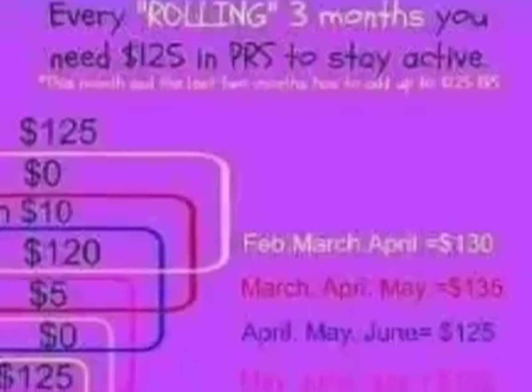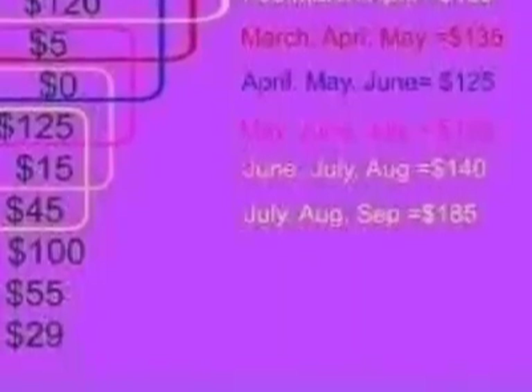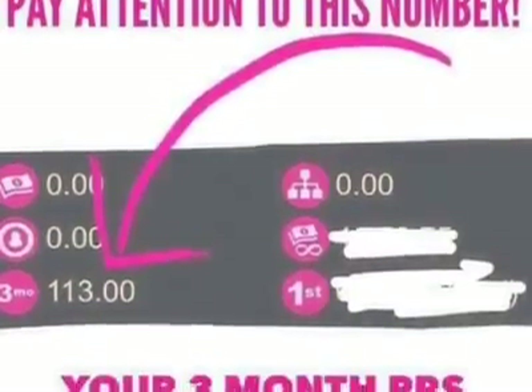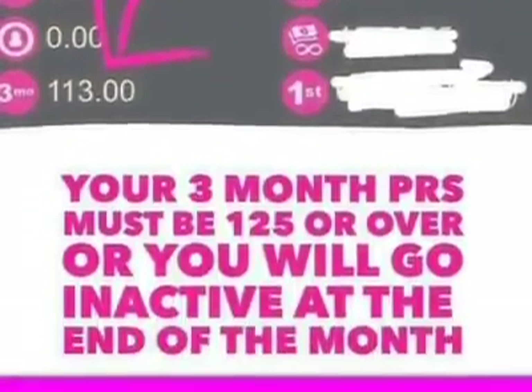And here's an example of what I'm talking about. Feel free to pause this, but here's every rolling three months. In the back office of your free website, which comes with your kit, you'll be able to track your $125 three-month requirement.